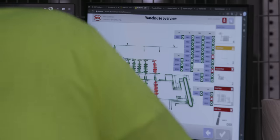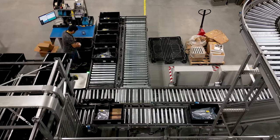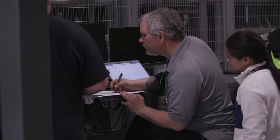Today's automation technology offers a wide range of benefits, but industry leaders are now leveraging these solutions to meet their sustainability goals. DigiKey presents Factory Tomorrow, highlighting the latest innovations across industrial automation.